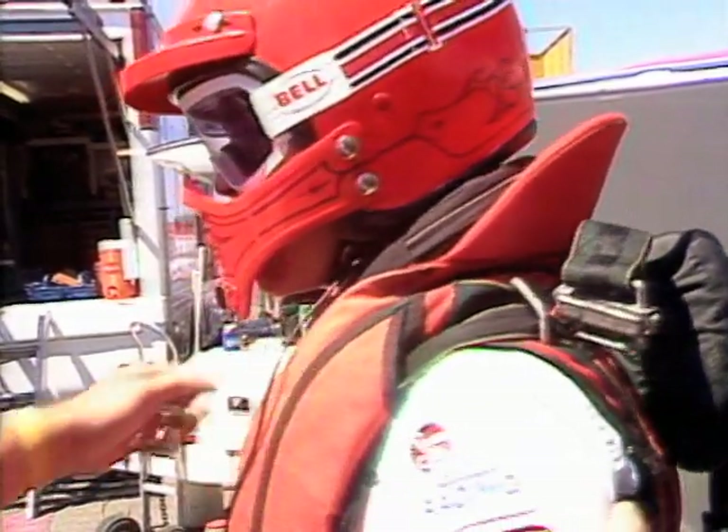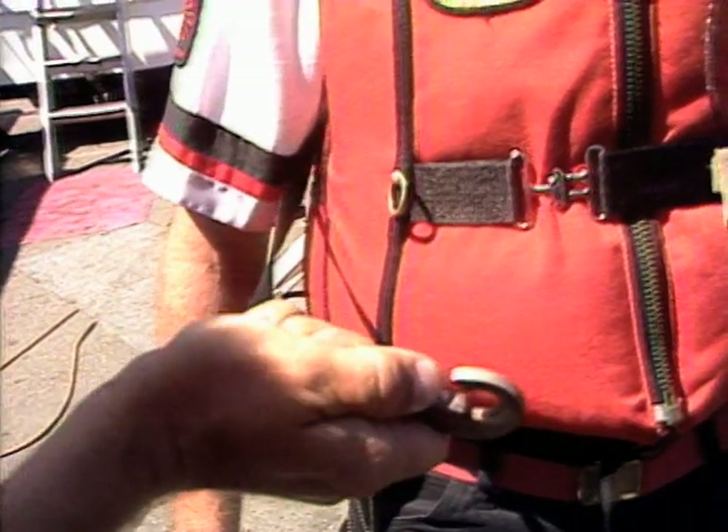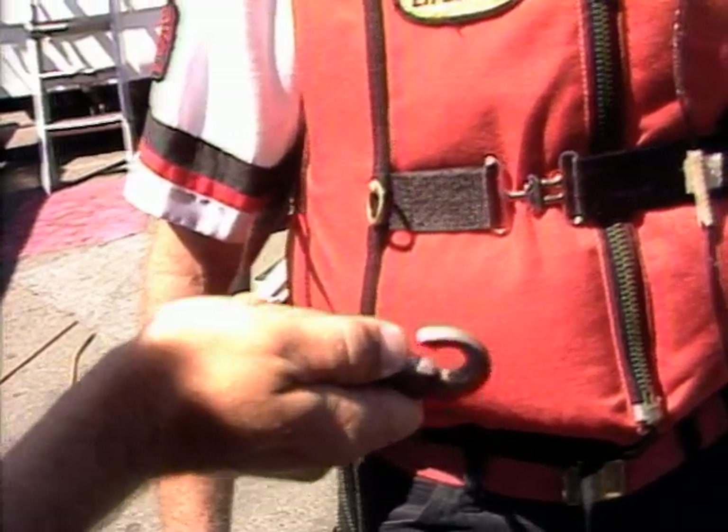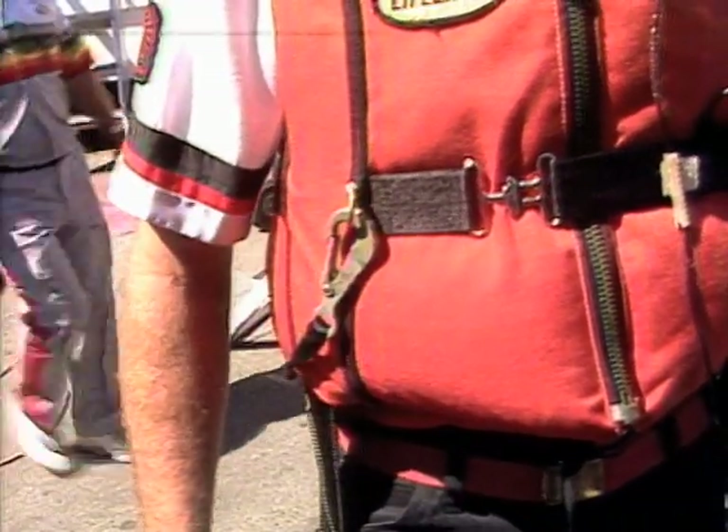Now if he's still in the cockpit for some reason and we have to get him out, this hook will be attached inside the cockpit. That's his automatic parachute deployment hookup. So unhook that from the boat and put it back on the life jacket.